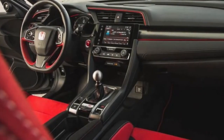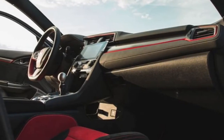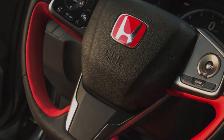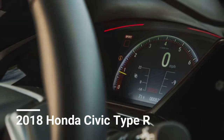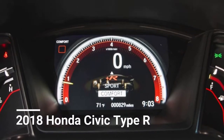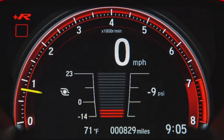Inside features: The Type R's interior layout is identical to that of the regular Civic hatchback — that means the same well-built quality and distinctive dash design. The Type R includes a flat-bottom steering wheel, faux suede trim, and a solid aluminum shift knob. The center console shifter is flanked by a drive mode selector switch and a plate for the unique serial number. The 7.0-inch digital instrument cluster has a red theme, and a distinct appearance for each drive mode.